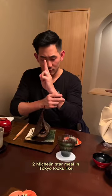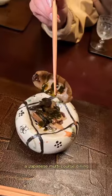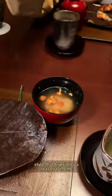This is what a $200 two Michelin star meal in Tokyo looks like. We're at Ginza Koju getting Kaiseki, a Japanese multi-course dining style that highlights a seasonal theme.